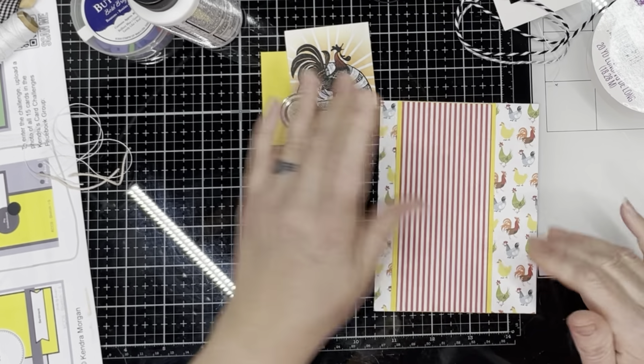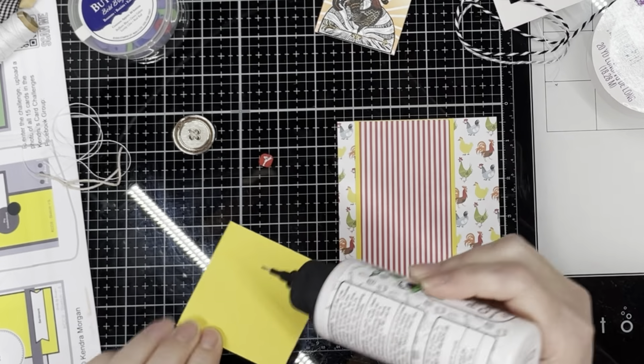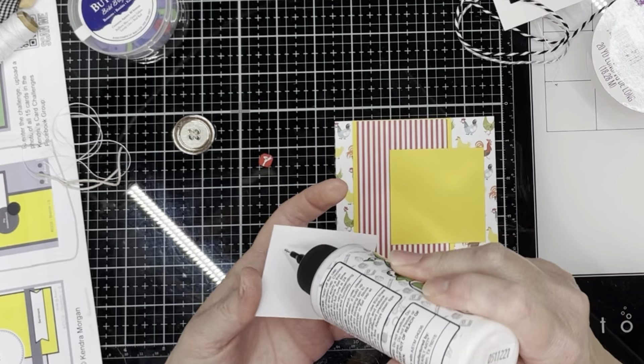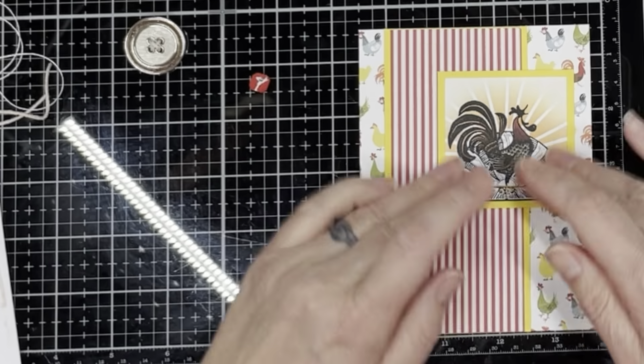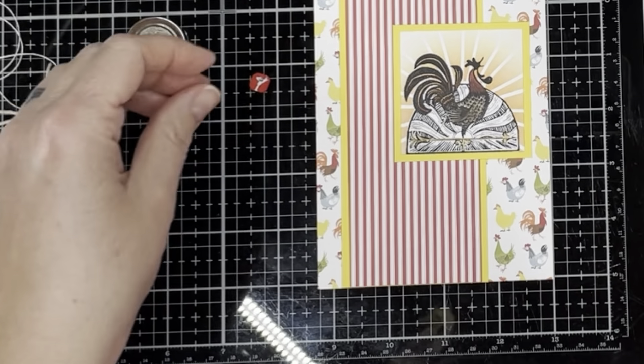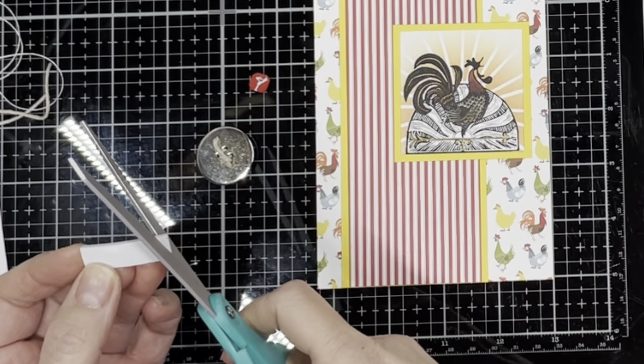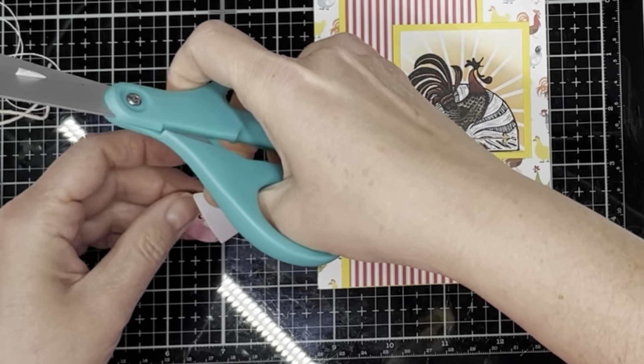Be sure to watch Kendra's card challenge video at the very beginning of the hop so that you can see how to cut out each of the six sheets of paper. For me I just write the number of the card sketch on the back of the sheet of paper as I cut them out, then stack them in order so that they're ready to go as I create each of the cards.